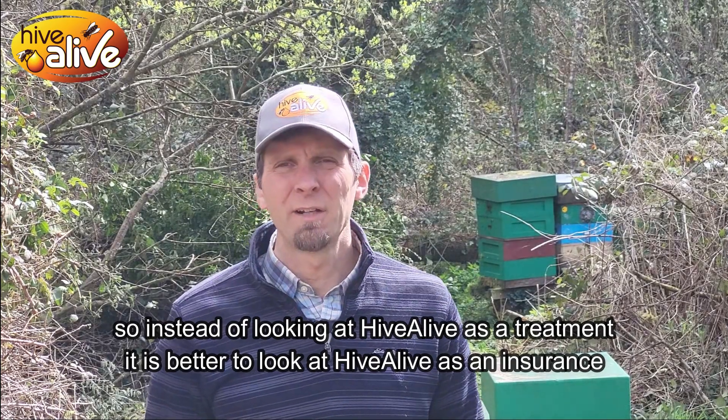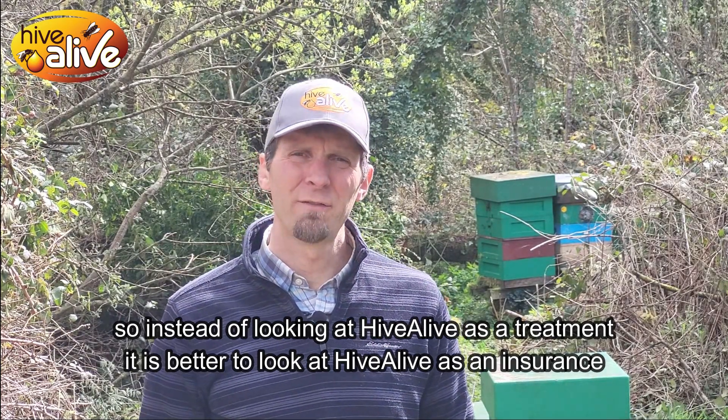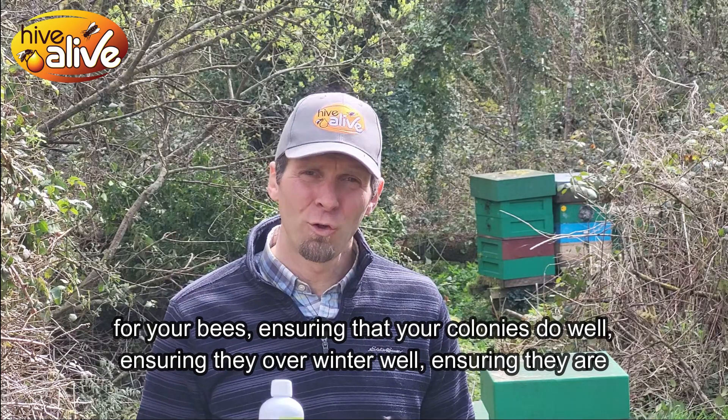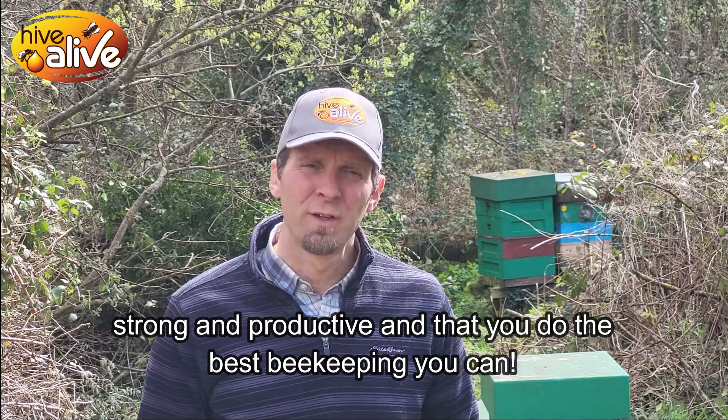So instead of looking at Hive Alive as a treatment, better look at Hive Alive as an insurance policy for your bees — ensuring that your colonies do well, ensuring that they overwinter well, ensuring that they're strong and productive, and that you do the best beekeeping you possibly can.